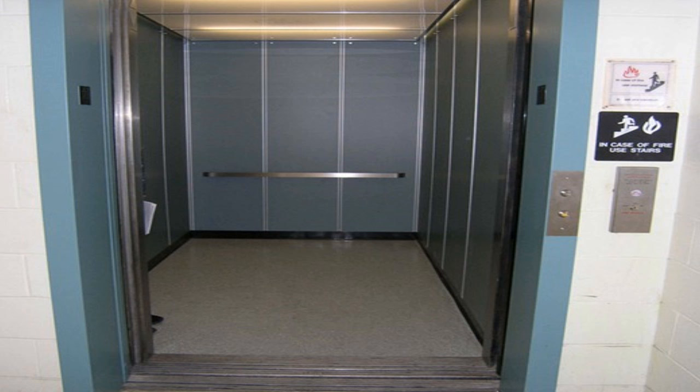Exploration of the elevator shaft itself has yielded no useful information. While the shaft does extend to a third sub-basement level, there are only blank walls at that depth, and video cameras placed within the shaft show no unusual activity when the elevator reaches the bottom.